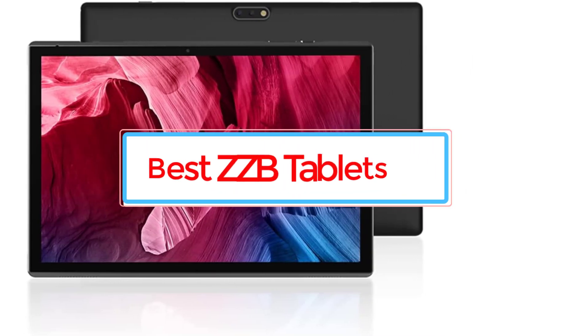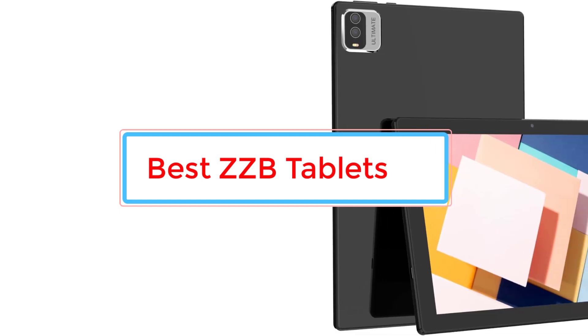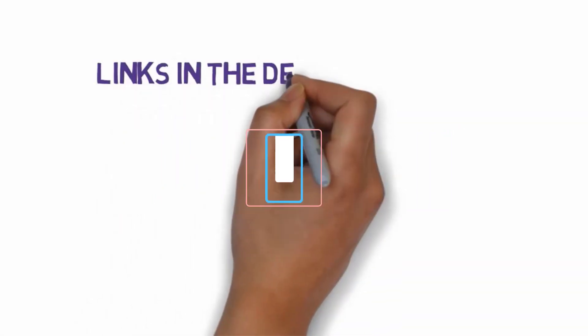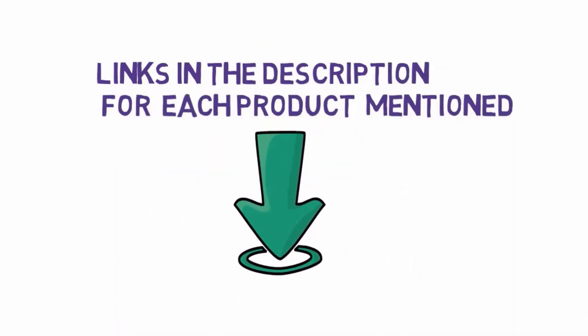Are you looking for the best ZZB tablets? In this video we will look at some of the 7 best ZZB tablets on the market. Before we get started, we have included links in the description, so make sure you check those out to see which one is in your budget range.